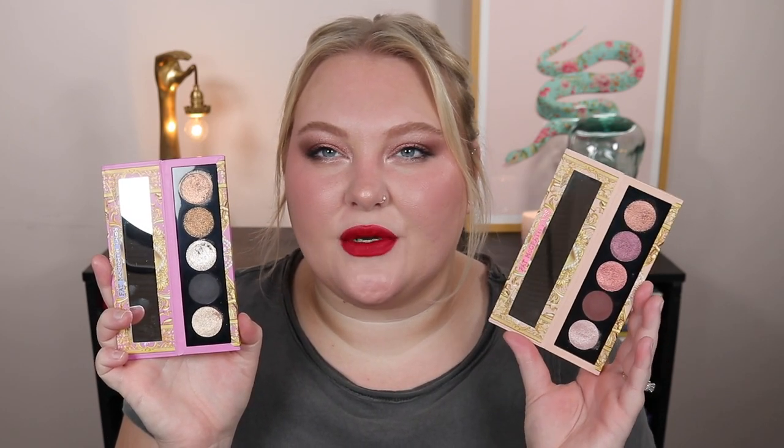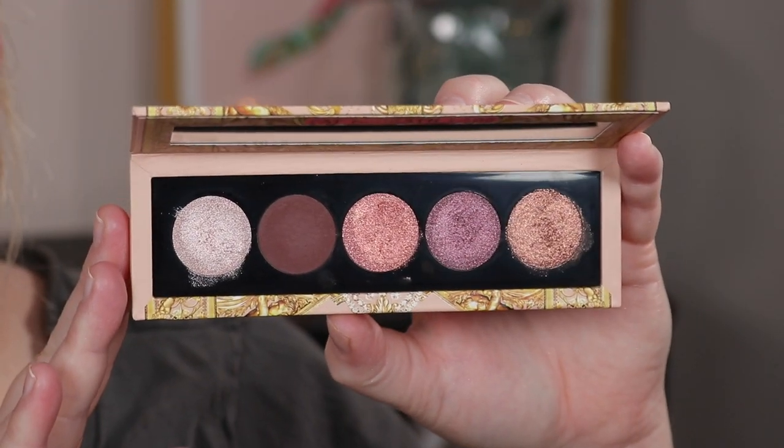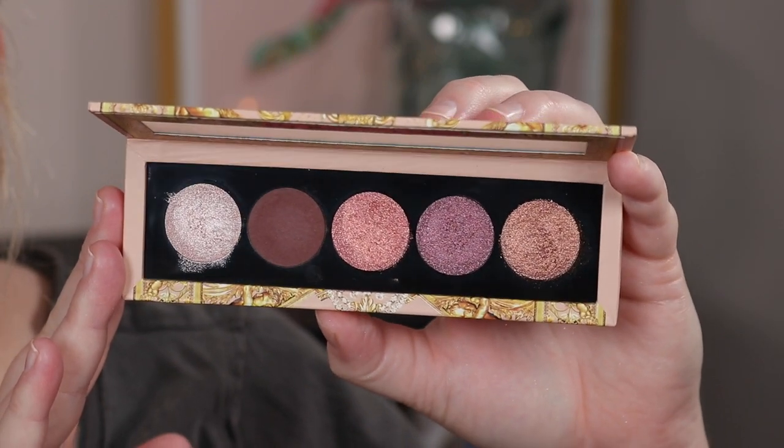Starting off with some stuff from Pat McGrath's holiday collection — I ended up picking up three different pieces. First, let's talk about these little five-pan eyeshadow palettes. I have Bronze Bliss, which is like a classic smoky eye to me, and Nude Allure, which has more rosy tones. These are exactly what I expected, which is such a nice thing. These are shimmer-heavy palettes; they each have one matte as a grounding shade, a light highlight shade, and three lid shades.